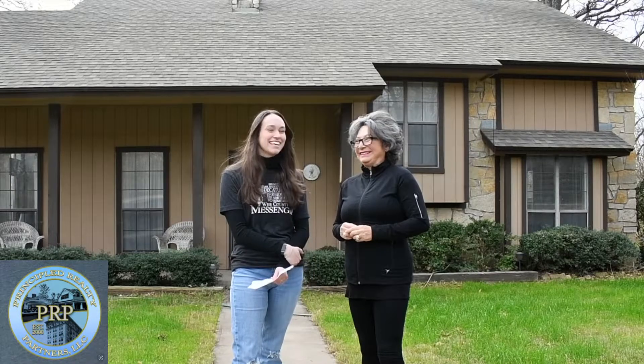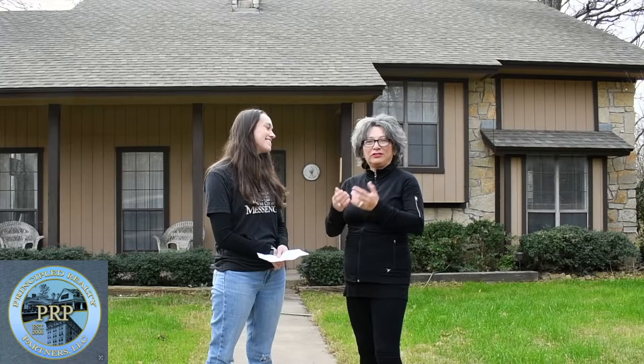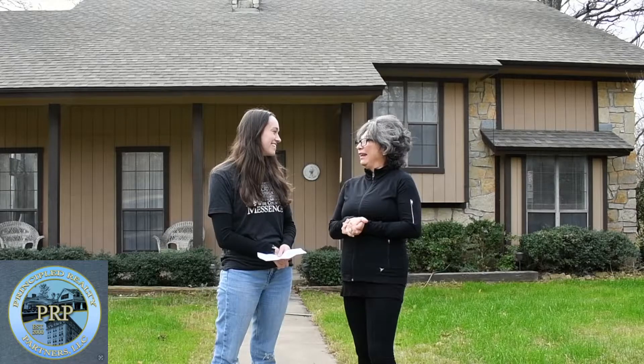Hi everyone, we're here today with Elaine Kunkelman from Princeful Realty Partners and we're here at 105 Private Road 3574 in Paradise, and I'm ready to see the inside of the house. It's very nice to meet you. Thanks for coming to view the listing and let's go take a peek.